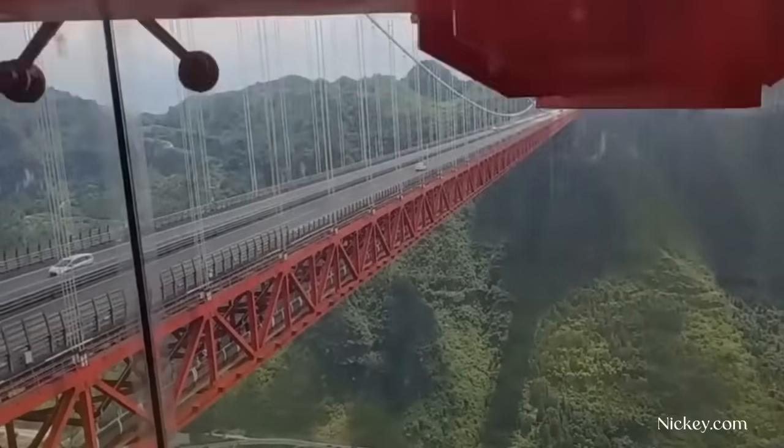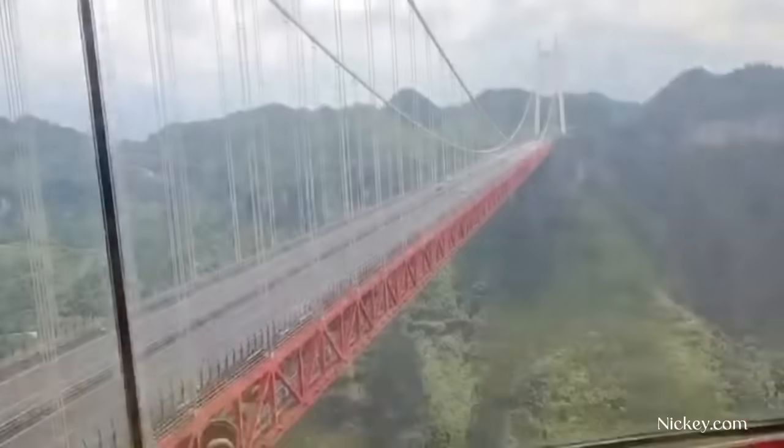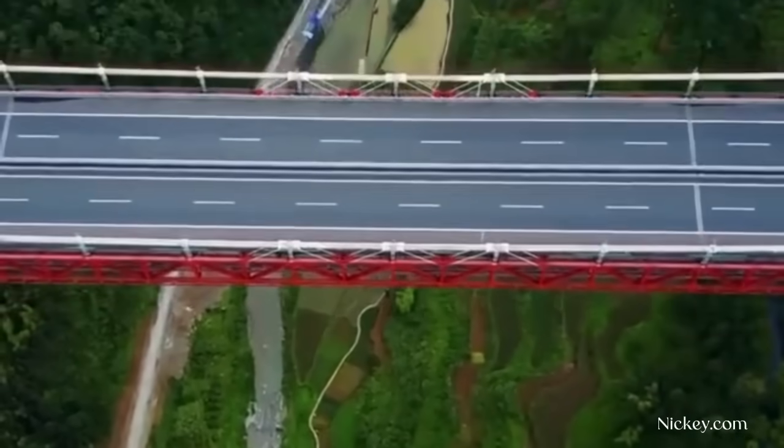The local geography also made the roadway cheaper to construct for engineers. Due to the high mountains, the support towers were able to be shortened, allowing for more of the load to be carried through the land's natural rock.